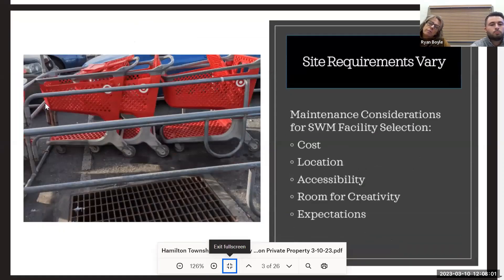Even when selecting a stormwater facility for the property, you really have to take maintenance into account. First would be the cost — not just the cost of installing that stormwater facility, but also the cost of long-term maintenance. Some facilities that may be less costly to install could have higher long-term maintenance costs. You definitely want to understand what those are during engineering, prior to construction.